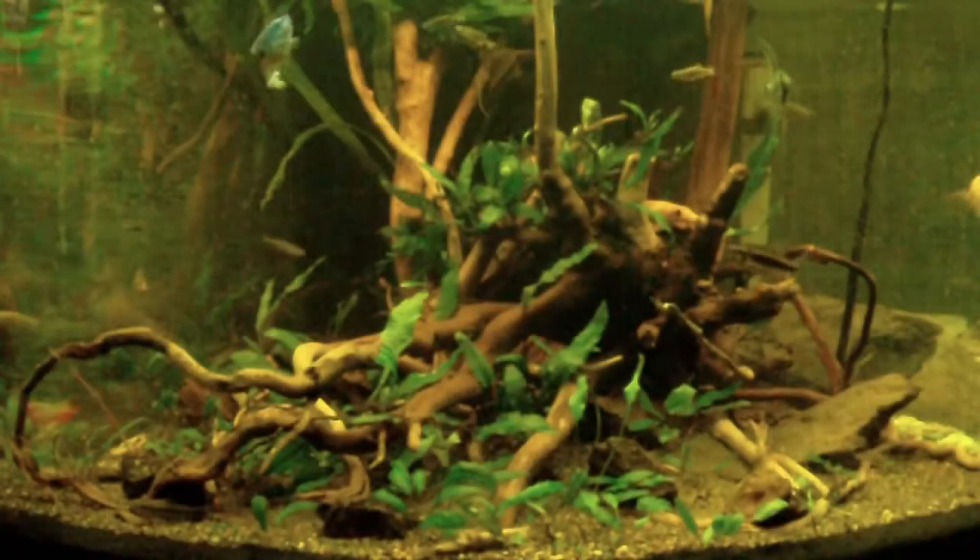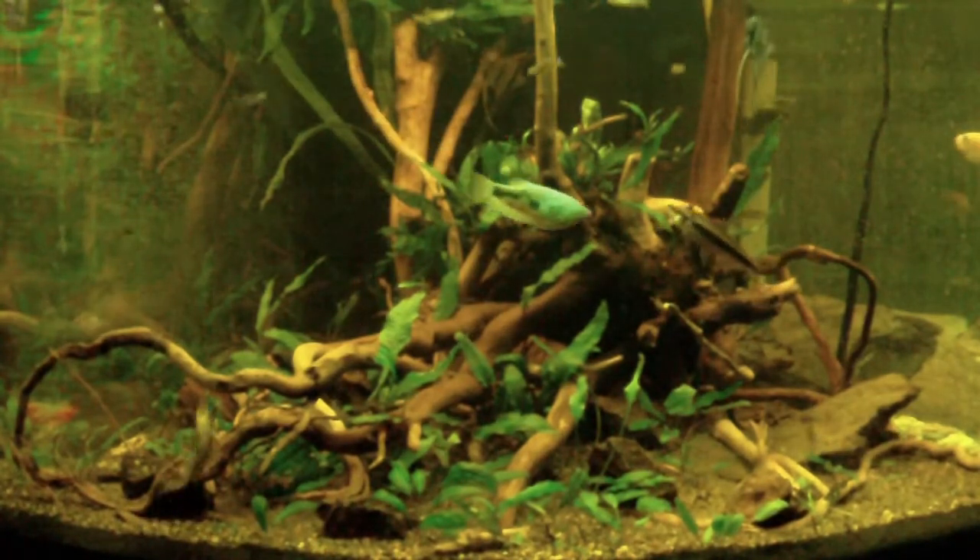Hey guys, what's up. Today's video is on the aquarium shop display aquariums. I'll run you through them — some more than others because I like some more than others. Enjoy.